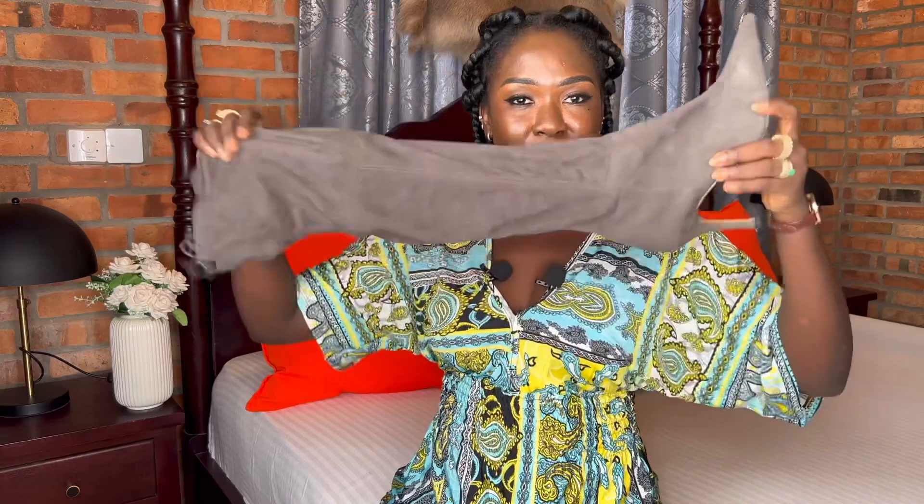Wear shoes that are easy to remove and that you are comfortable with. If you have watched my video traveling during the pandemic from Ghana via Amsterdam to Denmark, you can see I was wearing those same knee boots — I love them. But if you don't want the hassle at security, choose something simpler.